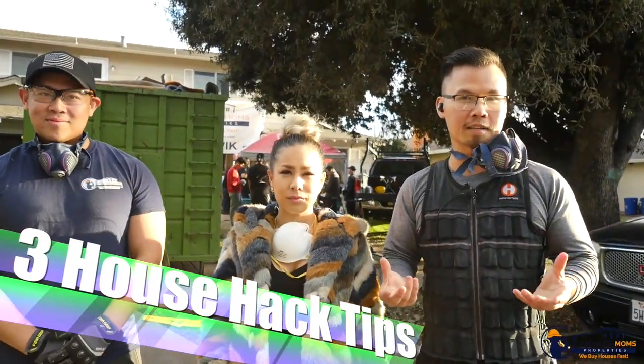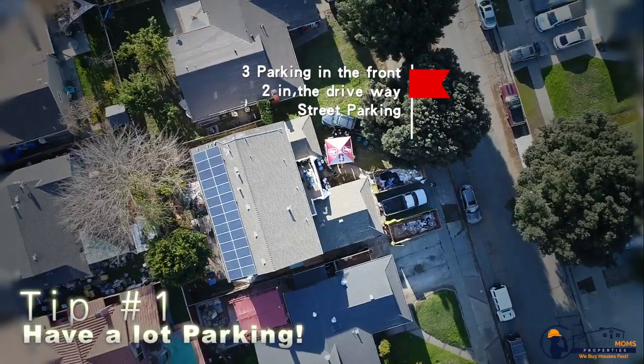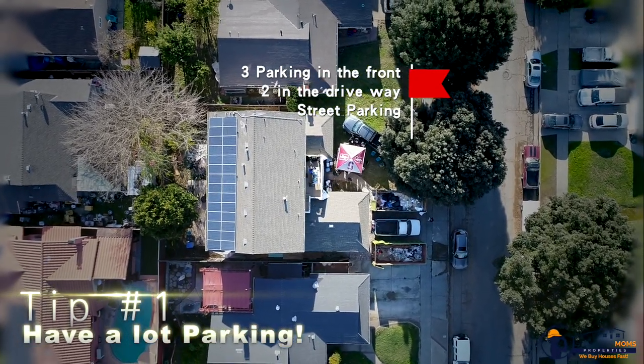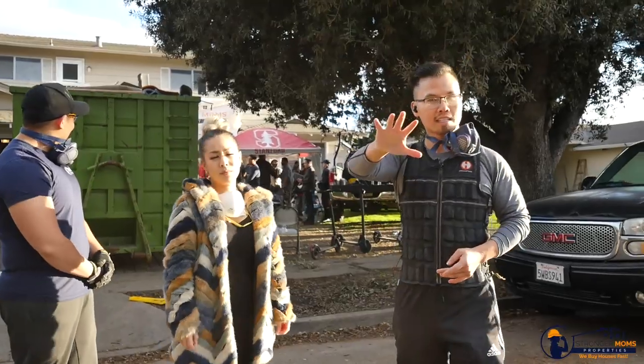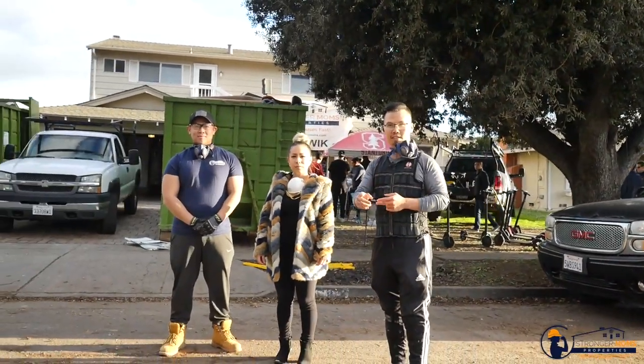To get a house hack, it really comes down to three simple tips. Tip number one: make sure you have a lot of parking for your guests, because you're going to have eight to ten people living in the same house. This house has three spots in the front, maybe two in the driveway — that's five cars — and then street parking adds a couple more.